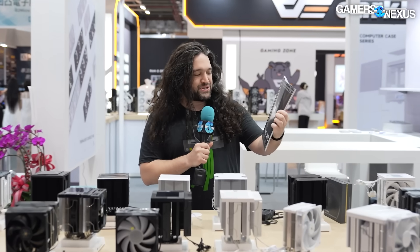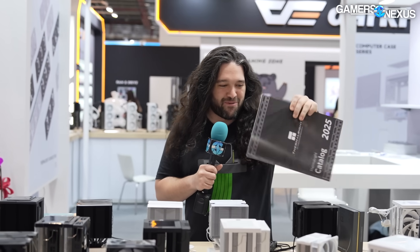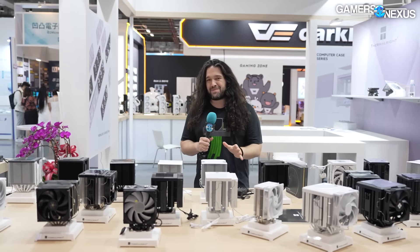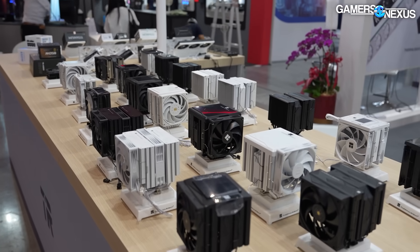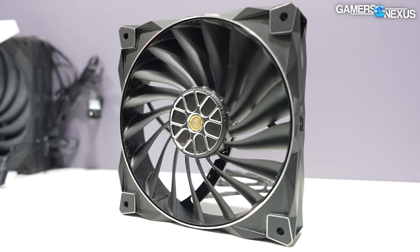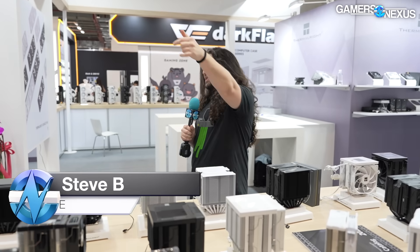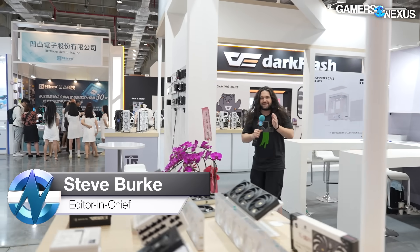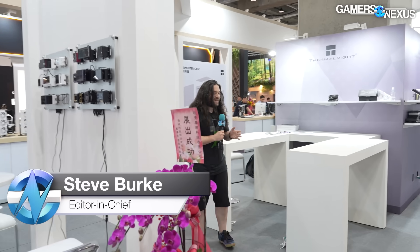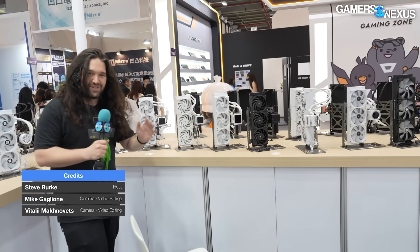I walked up to Thermal Rights booth at Computex 2025 and they handed me all the stuff I need to memorize for this video. So this is all the air coolers. There's a fan with 17 blades completely made out of metal, with a zinc alloy frame and aluminum blade set. We'll give you the flyover of the whole booth really quickly, because it's basically impossible for me to remember all the stuff.